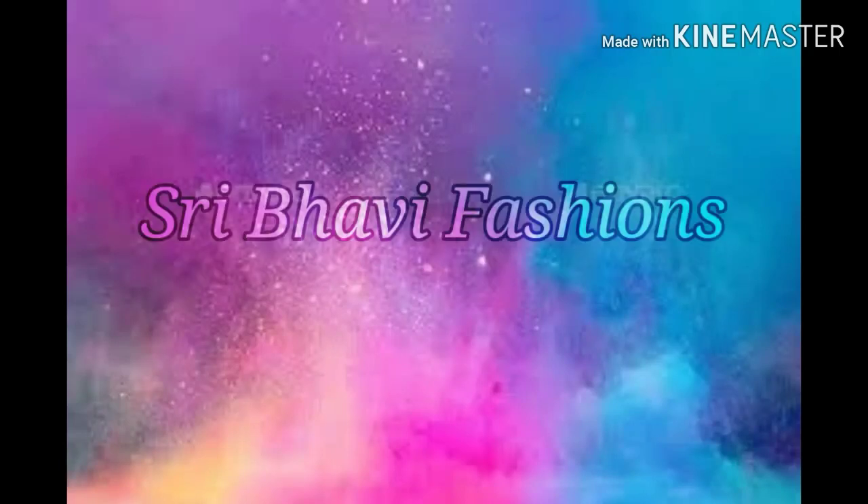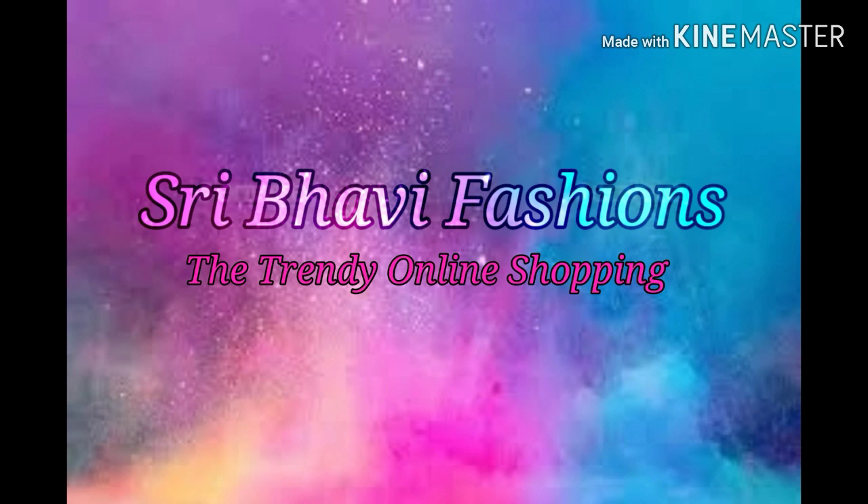Hello viewers, I am Lakshmi. Welcome back to Sreebhavi Fashions, the Trendy Online Shopping. In this episode, we have got a beautiful sarees collection.